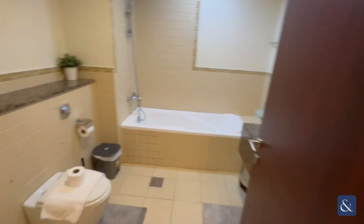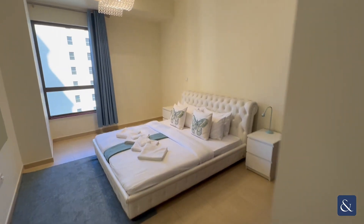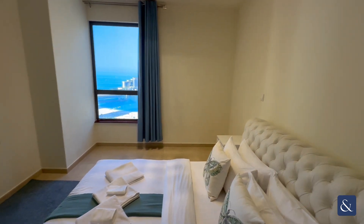Currently rented at the moment. Second bedroom, nice fitted wardrobes, again sea view there.